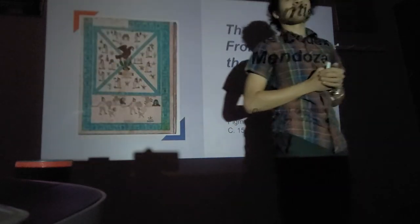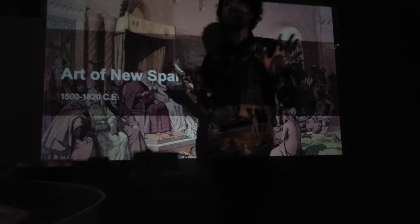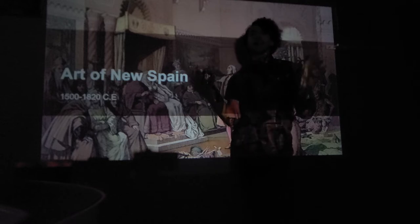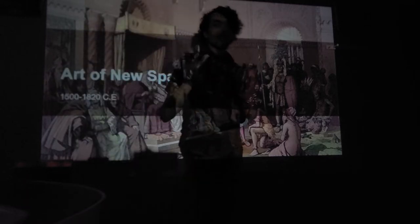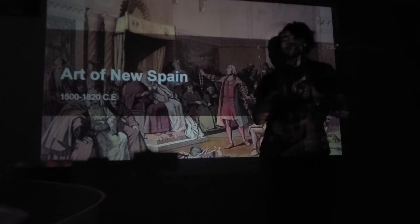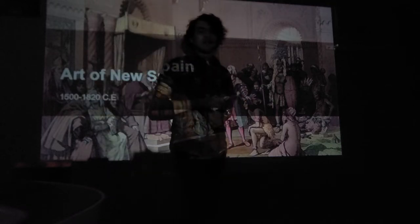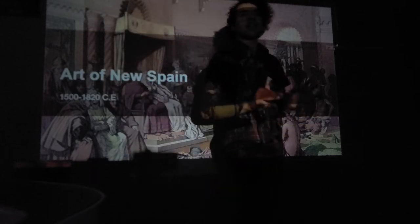Before we talk about the Codex Mendoza, let's talk about the Art of New Spain — from 1500 to 1820 CE. Around 1500, Spanish and Portuguese colonists went from Europe to the New World, essentially the Western Hemisphere: North America, South America, and surrounding islands. These colonizers and conquistadors came in and colonized Peru, Mexico, and the whole North American continent — the Aztec Empire, the Incan Empire, and the Mayan Empire. They decimated native peoples' cultures, bringing their own food and enforcing European values on these native people.